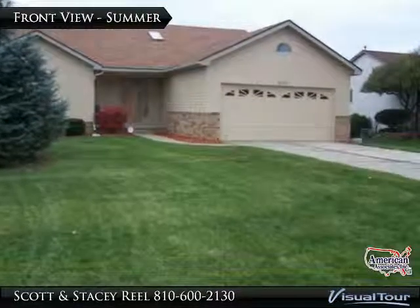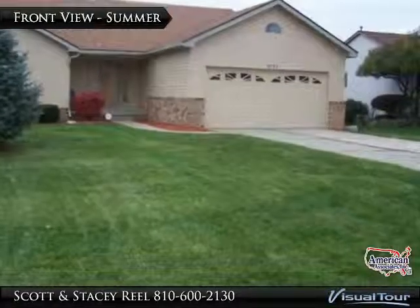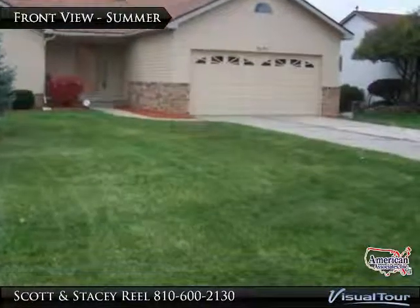Welcome to 1592 Rockwood Drive in Grand Blanc, Michigan. This home is offered by Scott and Stacey Rio with American Associates Incorporated.